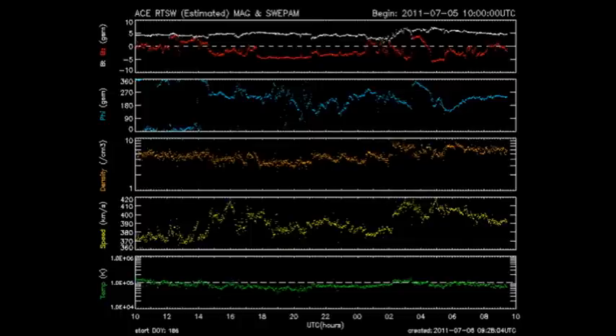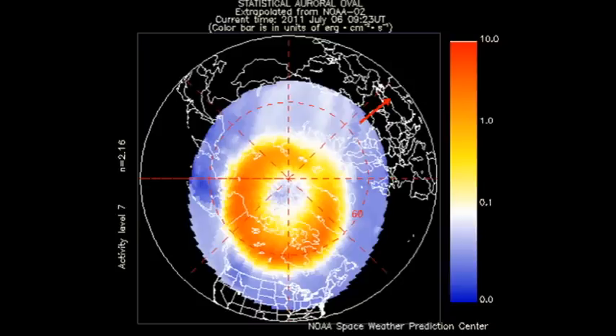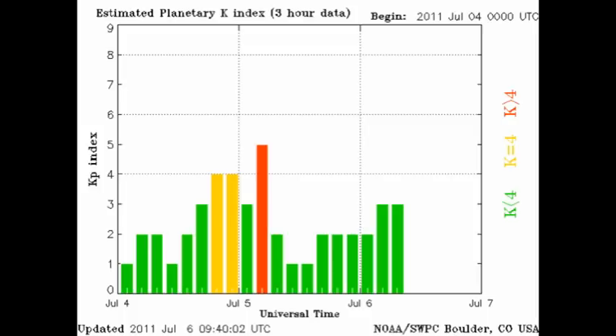The ACE data show us that the temperature of the solar wind has not changed very much in the last 24 hours. The speed has been bouncing around a little, but between fairly narrow limits. And the density remains relatively high, which means we're still in a slow-speed solar wind stream. The aurora zone seems to be more active than yesterday, which is a little odd because the Kp index has actually quieted down quite a bit.